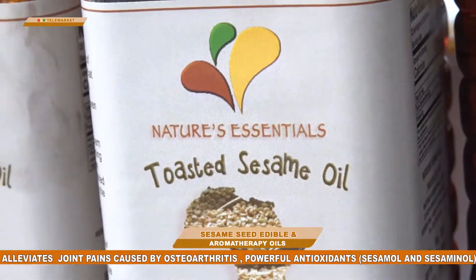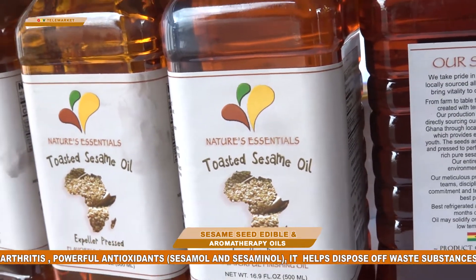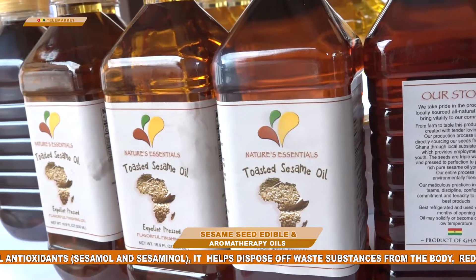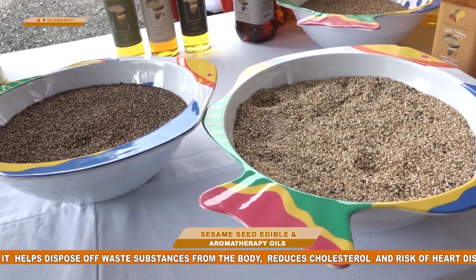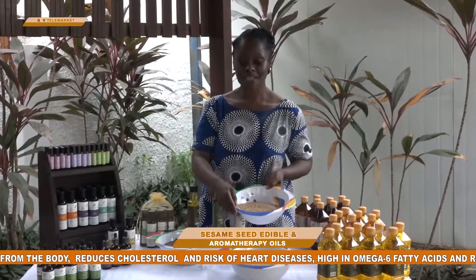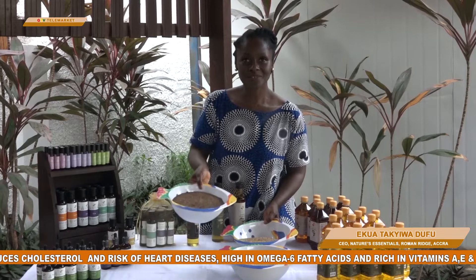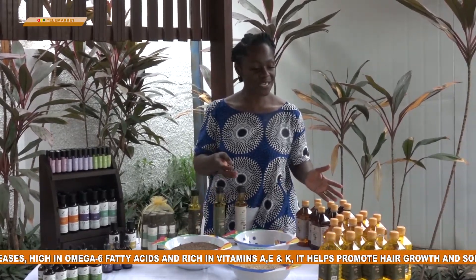Welcome to Nature's Essentials. Today we're going to discuss sesame oil and why it's beneficial for you. In front of me you have the raw product — this is the original kind — and then we have two toasted varieties. This is the lightly toasted and this is the dark toasted variety. They are all used in making our oils that you see here.